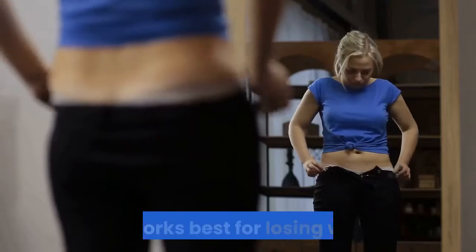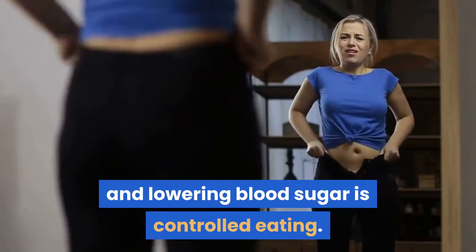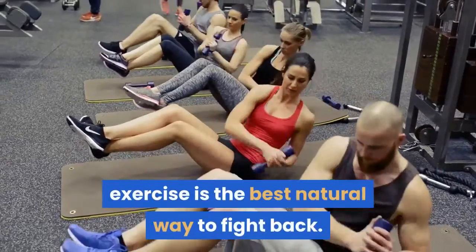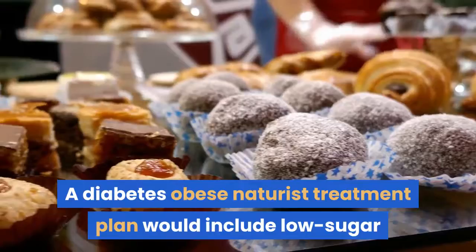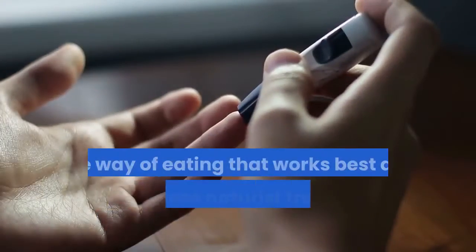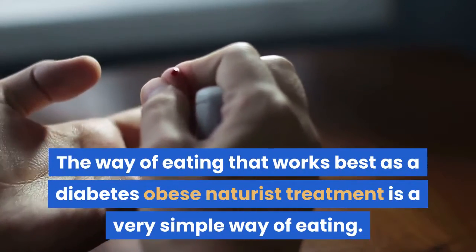The best natural treatment for diabetes and obesity is controlled eating. Careful food choices combined with some exercise is the best natural way to fight back. A treatment plan would include low sugar and low carb foods and a moderate exercise regimen. This way of eating is a very simple way of eating.